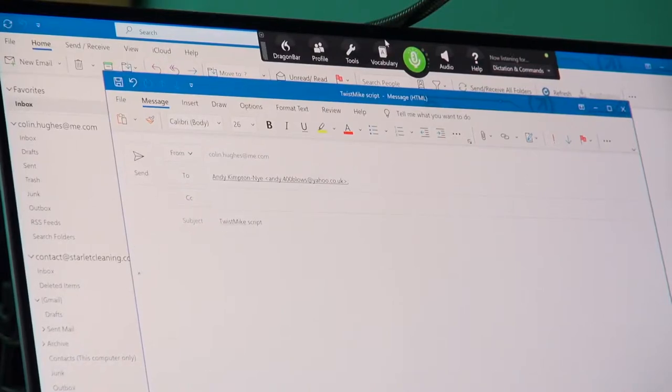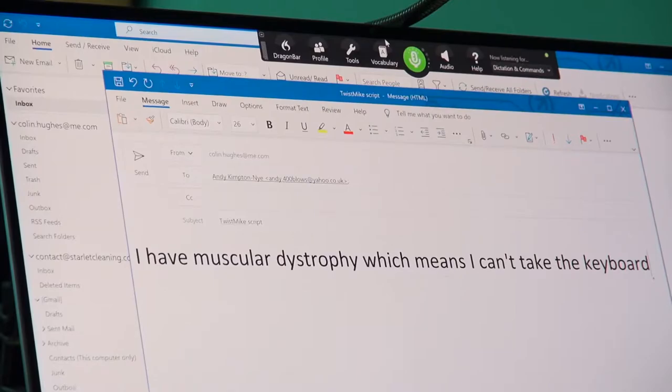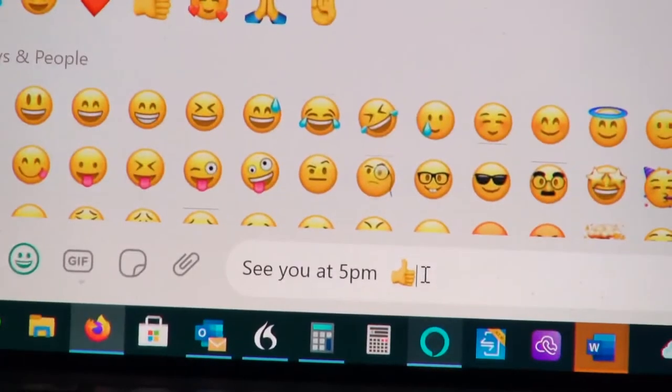I have muscular dystrophy, which means I can't take to the keyboard to type emails, Facebook updates or WhatsApp messages — things we all take for granted.